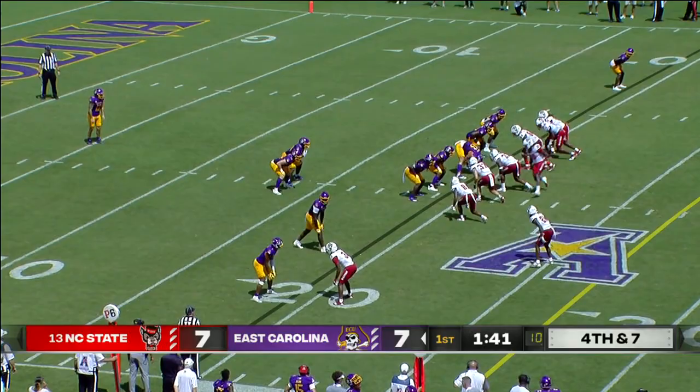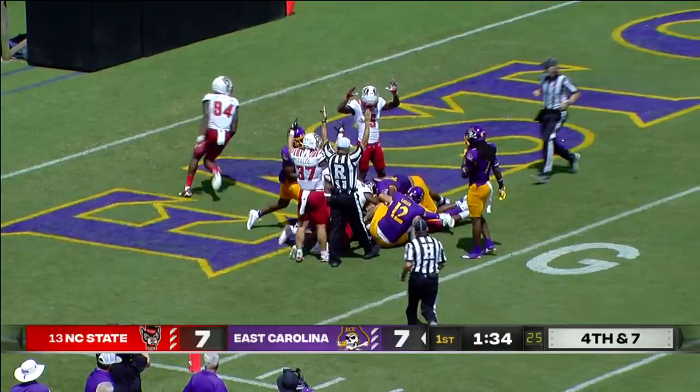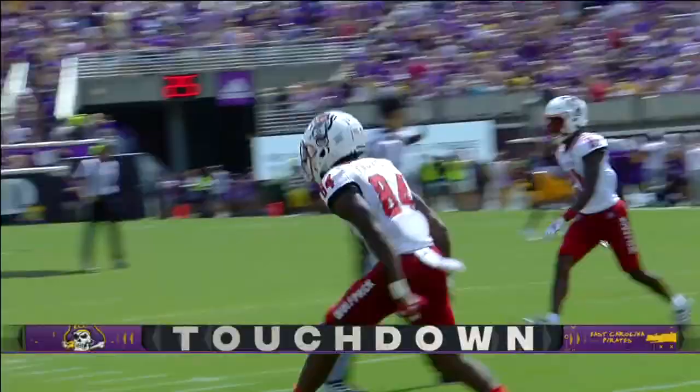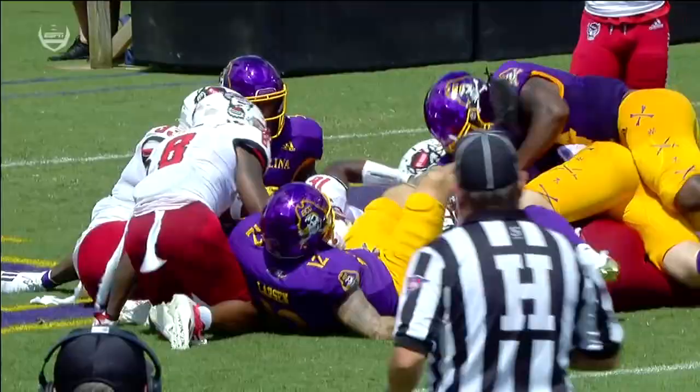Here you see Devin Leary on the play. Luke Larson will punt it away — he's wearing the same number as Ehlers. The punt is blocked, rolling into the end zone. NC State's got it for a touchdown! NC State scores on its last drive, gets a stop, and then special teams coming through. These are those plays that ECU's going to really have to avoid today if they're going to compete with NC State.